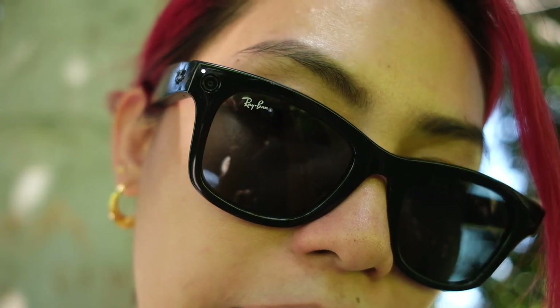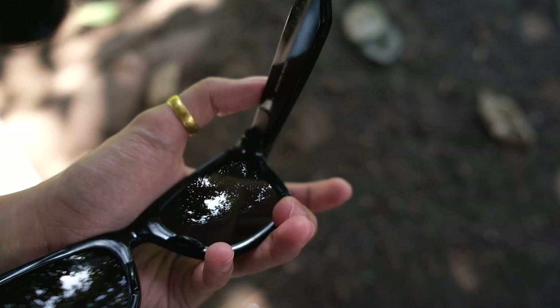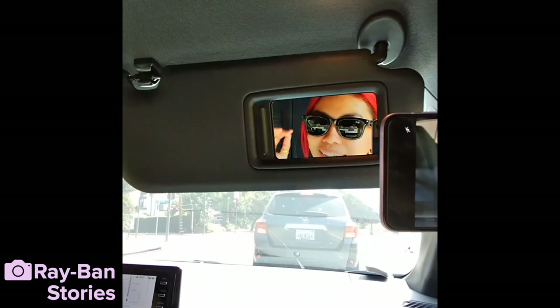These have cameras built into both sides of the glasses and they're very discreet. You can shoot photos or videos — just press the button and while you're shooting, a little dot at the corner lights up to indicate recording. There's also an indicator light on the inner side. Or you can say 'Hey Facebook, take a video.' It does a little sound that signals you can give a command. It's pretty useful for hands-free use, but it takes a little getting used to.